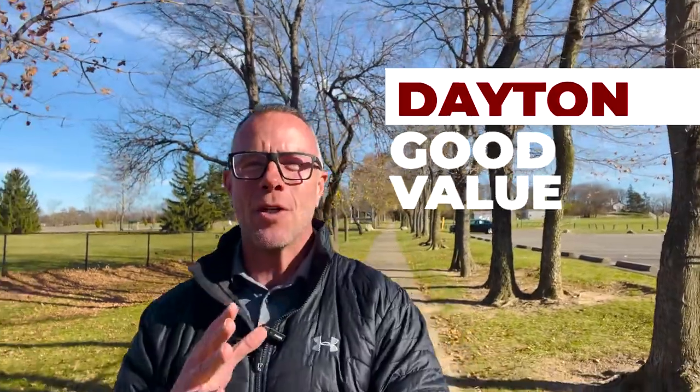So you're thinking about moving to Dayton, Ohio and you are looking for good value. Well, Huber Heights, Ohio might be the perfect community for you.